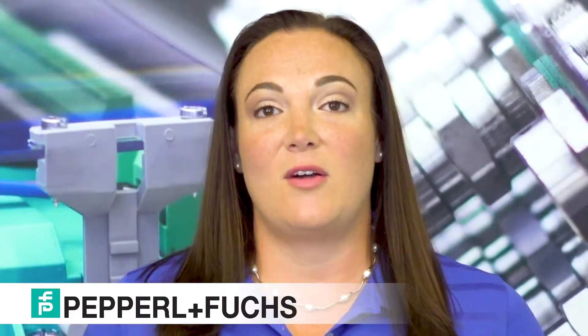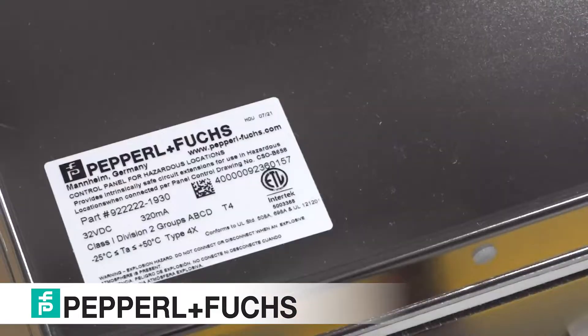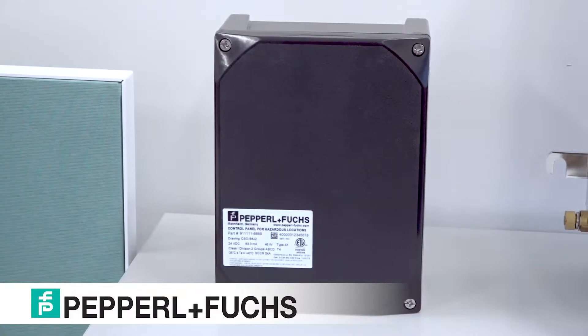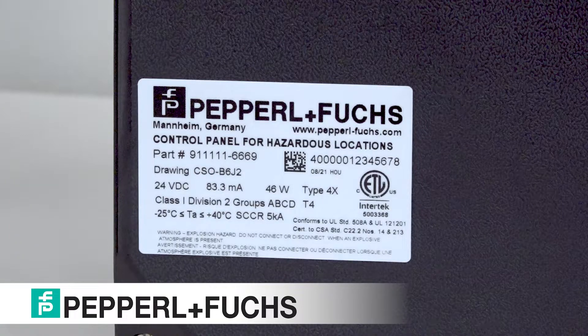The Solution Engineering Center will work with customers having little to no hazardous location experience in order to design a custom solution to meet the industry requirements. We offer a large variety of solution certifications in the SEC. We have ATEX and IECEx solutions, as well as North American Panel Programs for Class and Divisions. Our Panel Programs include Purge Solutions, Explosion Proof, Non-Incendive, and Intrinsic Safety.